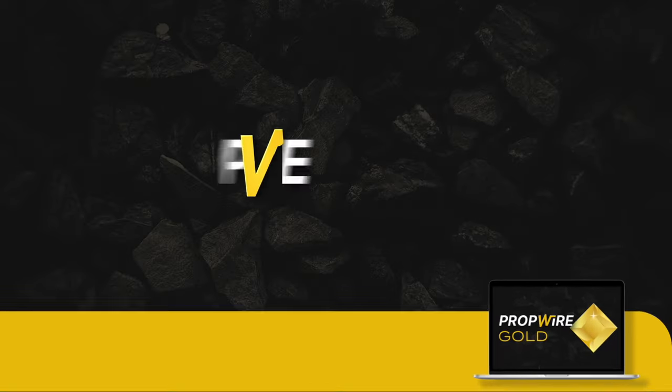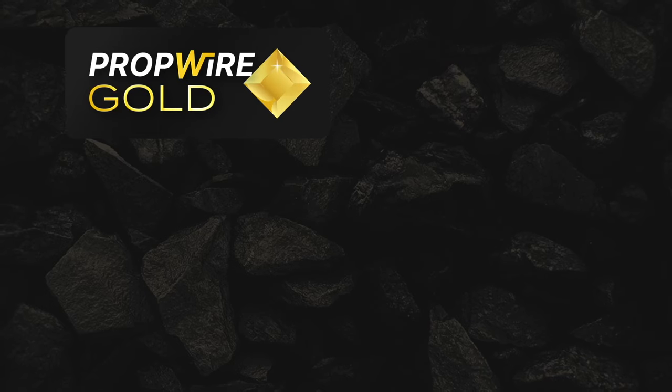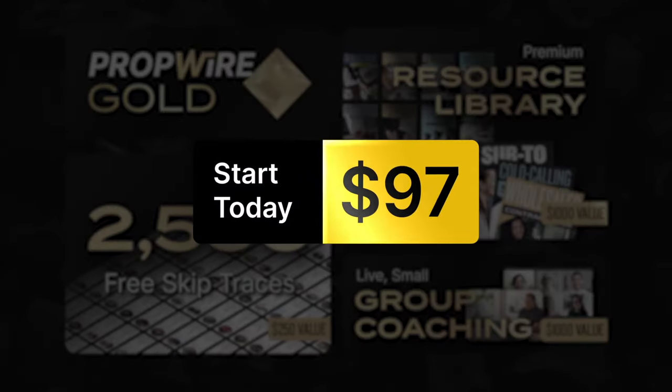This discounted rate of $0.038 isn't for everyone — it's an exclusive discount for PropWire Gold members only. PropWire Gold is an exclusive membership program with premium services and premium data at an entry-level price, allowing you to beat your competition and quickly achieve your goals in real estate, even if you don't have a big budget or years of experience. With PropWire Gold, you get 2,500 free skip-traces per month, live weekly small group coaching, and an entire library of investing resources for just $97 per month — that works out to just $3.23 per day. I know people who spend more than that on their daily Starbucks habit, and that doesn't help them achieve financial freedom.